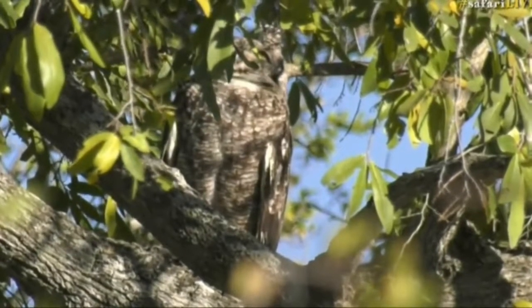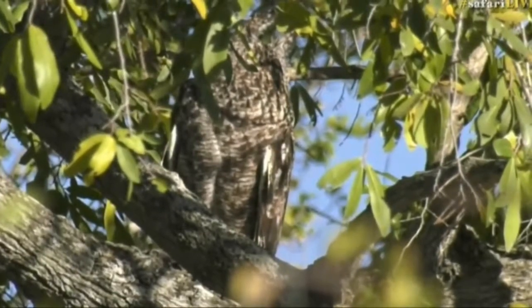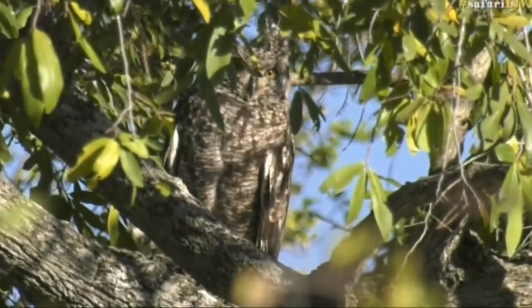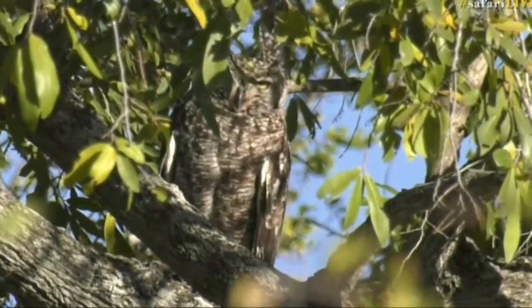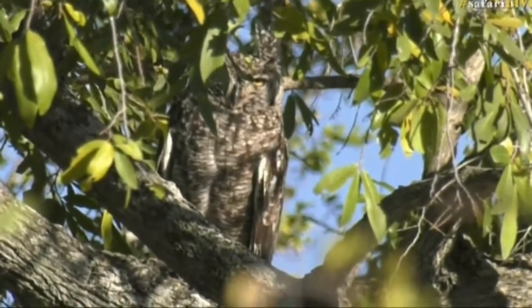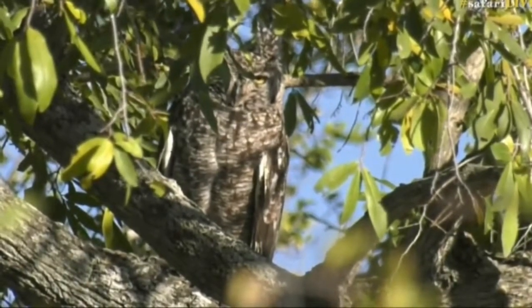We know it's a spotted eagle owl just from its general look — it's got that mottled gray-brown appearance and those bright yellow eyes. They look quite similar to another eagle owl species in South Africa, the Cape eagle owl, but the Cape eagle owl tends to have a much more orange-colored eye and obviously doesn't occur in this area.